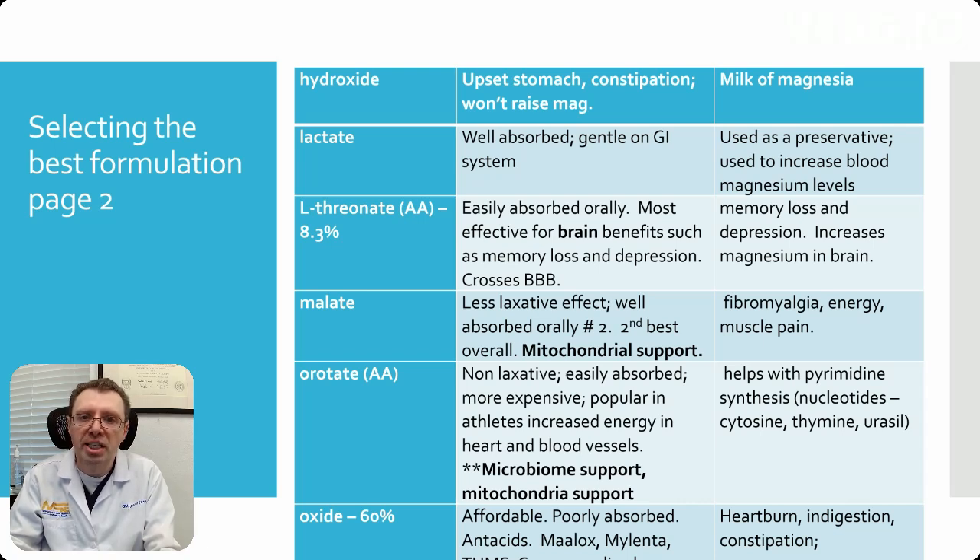Magnesium orotate is non-laxative but easily absorbed. It is more expensive, however, and is popular among athletes for increased energy and improved heart and blood vessel health. It has mitochondrial support and microbiome support from the orotate component, which also helps with pyrimidine synthesis — such as cytosine, thymine, and uracil.